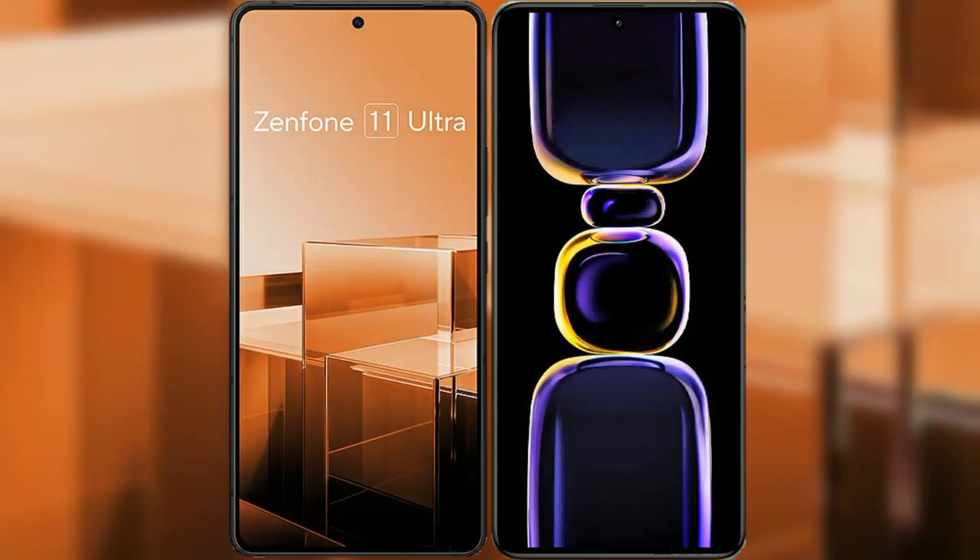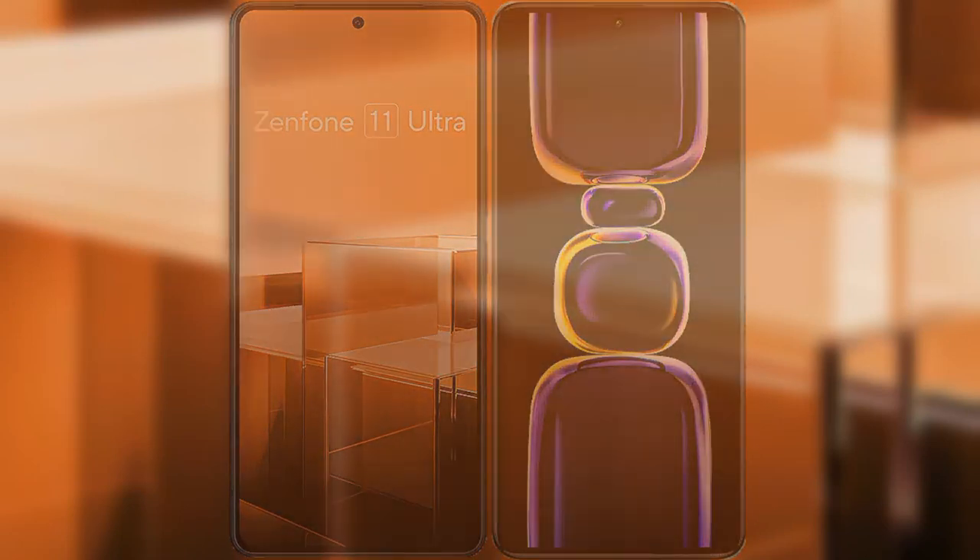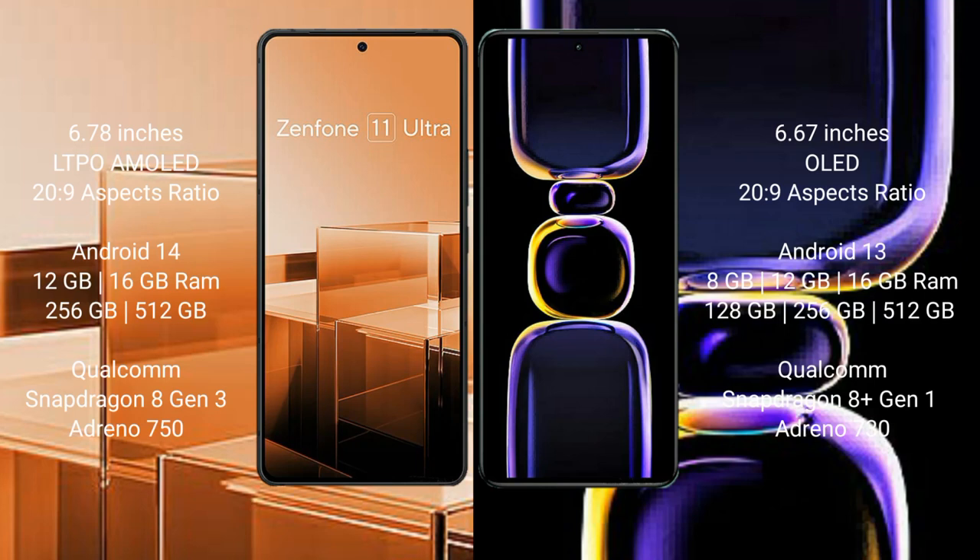I will compare the new Asus Zenfone 11 Ultra with Redmi K60. Asus Zenfone 11 Ultra comes with a 6.78 inches LTPO AMOLED display and Snapdragon 8 Gen 3. Redmi K60 comes with a 6.67 inches OLED display and Snapdragon 8 Gen 3.